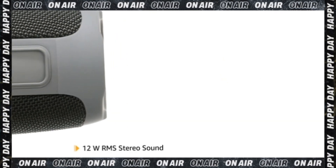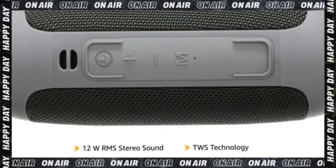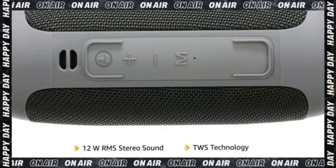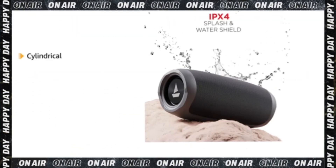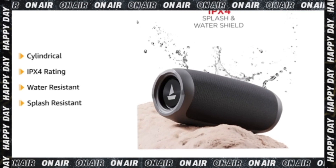This speaker comes with 12W RMS stereo sound and supports TWS functionality for twice the impact. This cylindrical speaker is IPX4 rated, making it water and splash resistant.